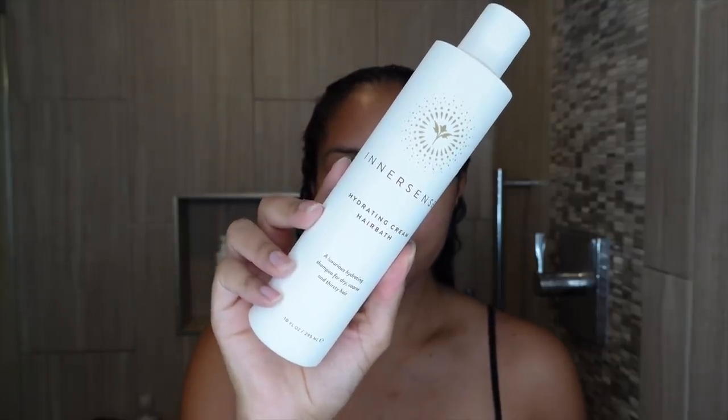Starting off with the Hydrating Cream Hair Bath — this is a luxurious hydrating shampoo for dry, coarse, and thirsty hair. I love the smell. This is probably my favorite smelling shampoo out of the three that I showed you. It smells like vacation, like a high-end spa that just makes you want to relax. This is a deeply hydrating yet lightweight silicone-free, sulfate-free shampoo that does suds up — like you know I like.